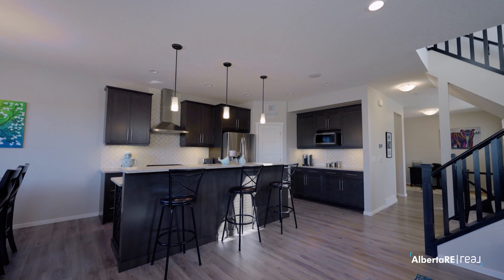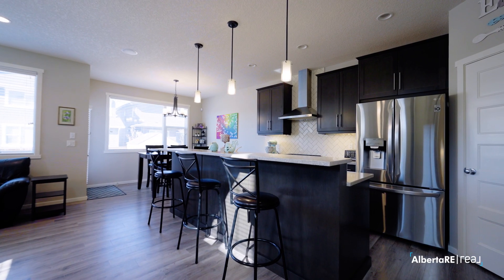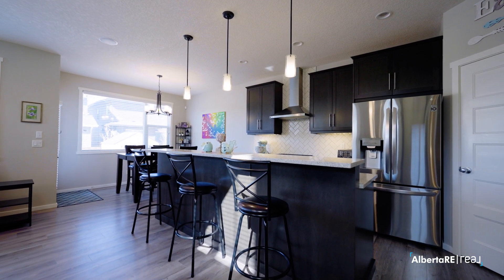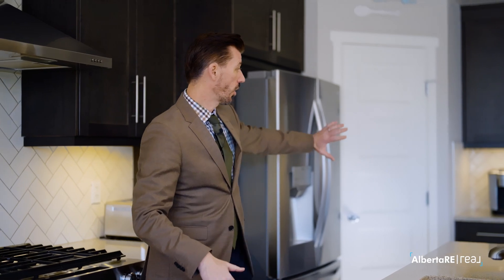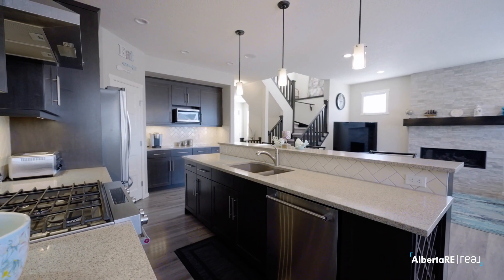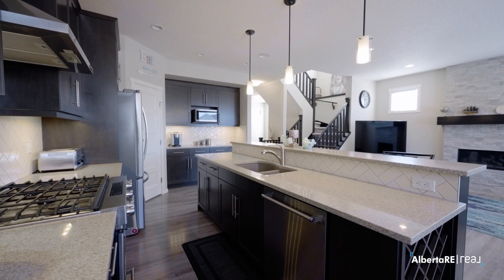When you talk about the heart of the home, it's always about the kitchen — and look at this kitchen. You have the maple espresso stained cabinetry, stainless steel appliance package, a coffee breakfast bar, and a corner pantry. That pantry is actually a walk-through pantry that goes straight to the garage. You have a gas range and just look at these expansive quartz countertops. Imagine cooking and baking here — it's absolutely perfect.